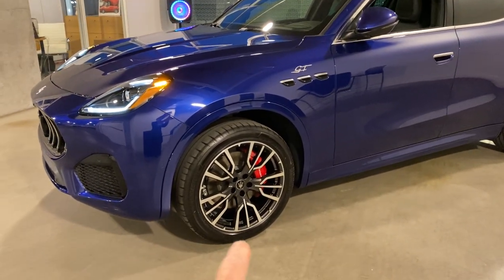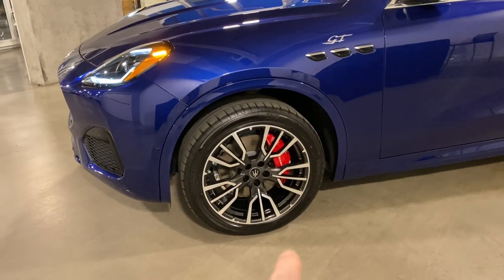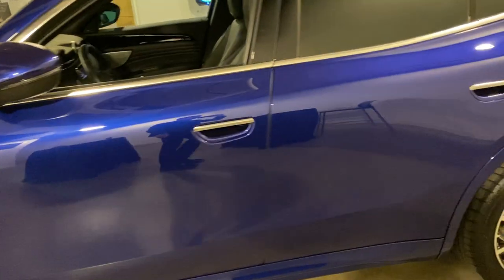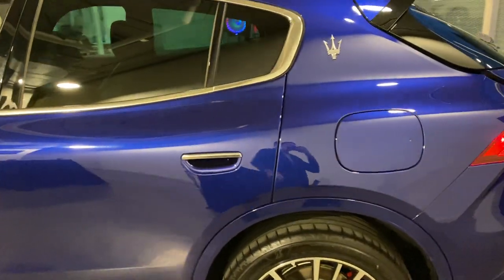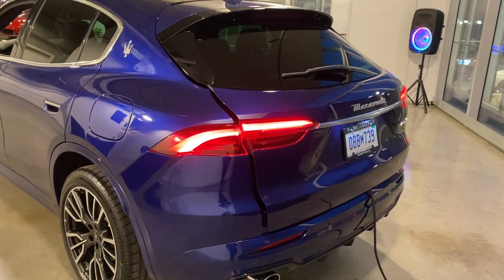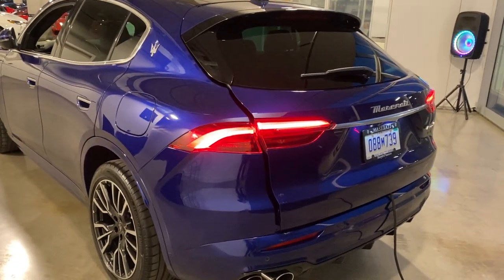It looks nice with the Brembo six-piston calipers and 20-inch wheels. This one is in Blue Emotion. A quick look at the rear — it looks very close to the Levante, but it's smaller.